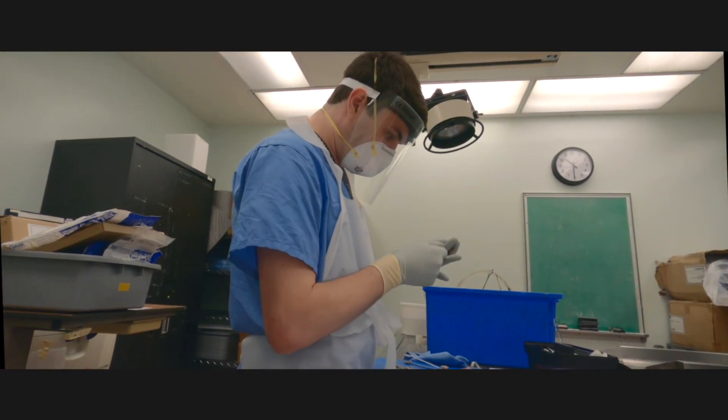We also have three techs who rotate through on a monthly basis, who aid in the technical dissections and training those technical aspects of autopsy pathology with you.